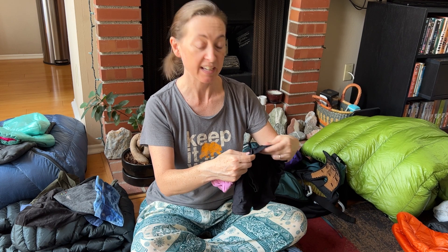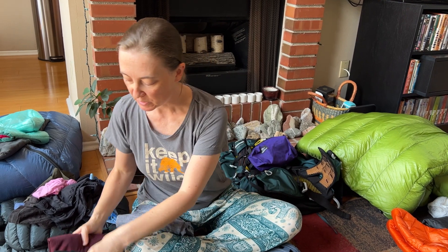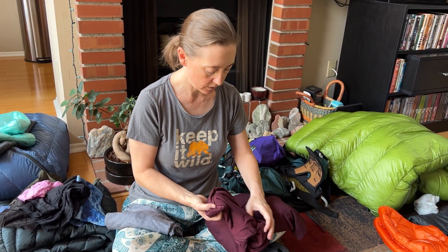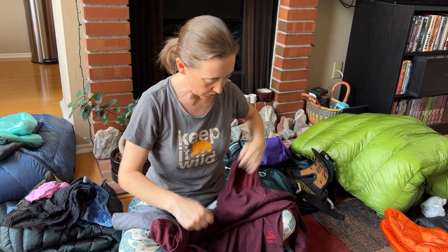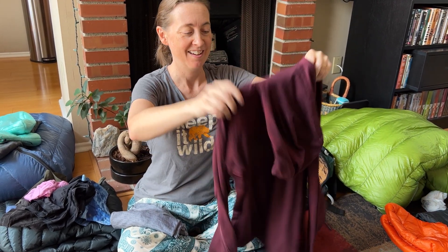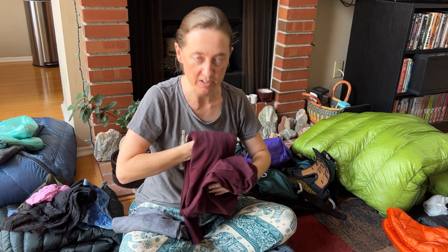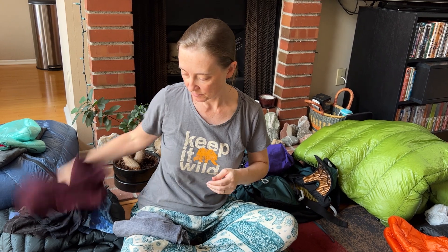I've got Ex Officio hiking underwear and sleep underwear, a lightweight wool sleep t-shirt, and if I happen to be cold at night or around camp I have a wool long-sleeve shirt with a hood — the brand is Odlo. Katie got one and I got jealous, so now I have one too. It's great for sleeping and being around camp. On very cold mornings I plan to wear it instead of my down coat since I don't want the pack straps tearing it up. I also have SmartWool long underwear for the bottoms.